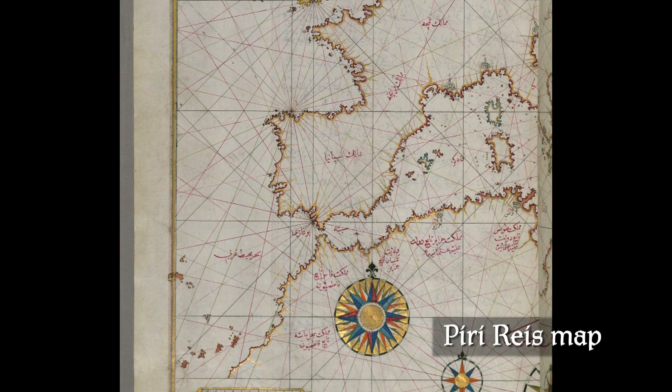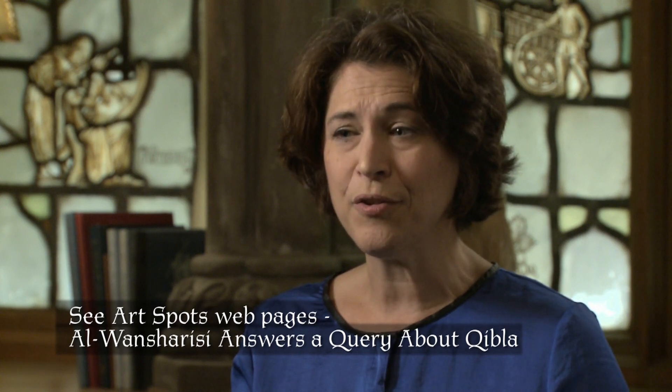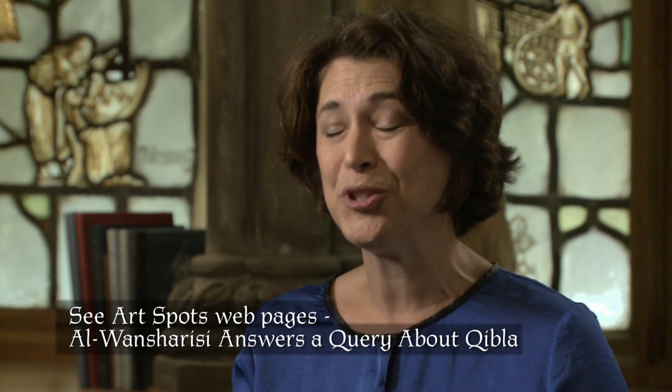I discuss astrolabes and this map in the trade and travel art spot. The issue of determining the correct orientation for prayer had to be addressed in every mosque in every place from the 7th century to the present. There were imperfect calculations, and some early mosques were off-kilter, and people worried profoundly about this.